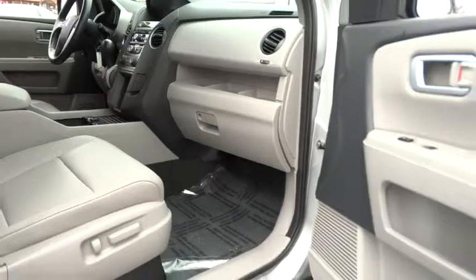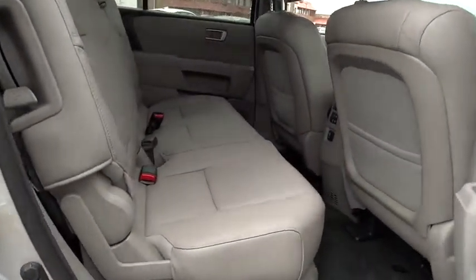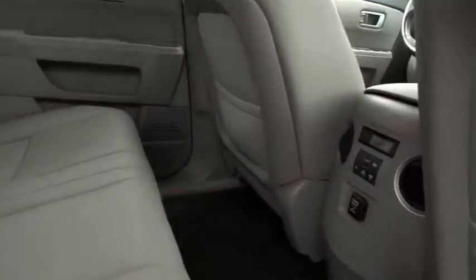Bluetooth. Power steering. Adjustable steering wheel. Cruise control. Floor mats. Four wheel drive. Auto dimming rear view mirror. Four wheel disc brakes.